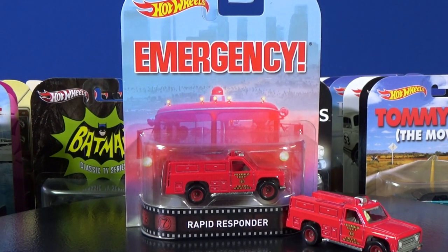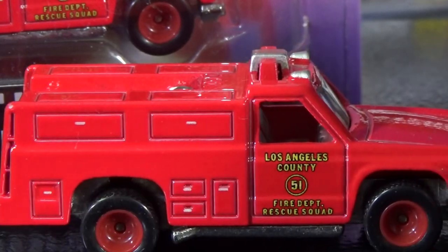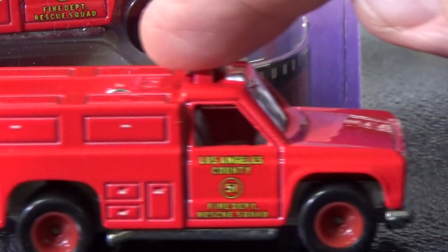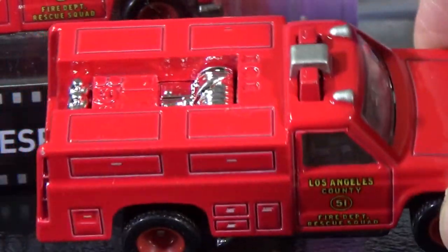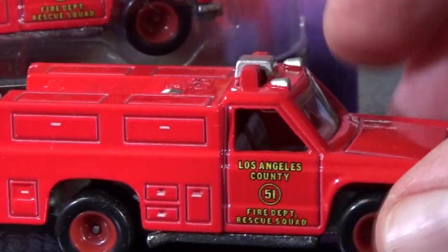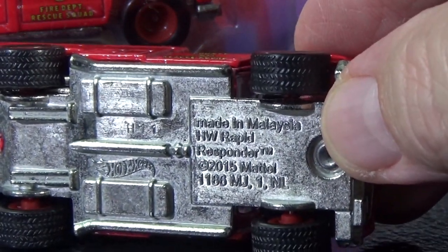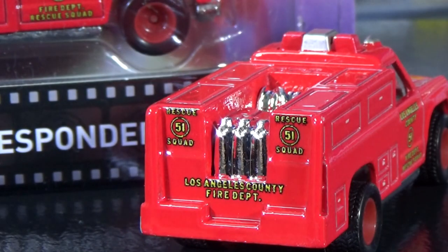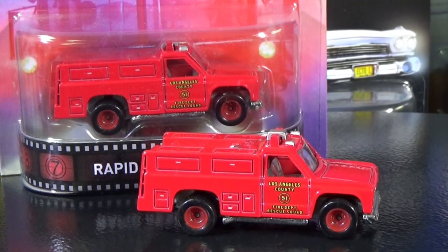Let's do another TV show: Emergency. This actually might not be an exact replica of what they used in the TV show — Mattel basically used the tooling for the Rapid Responder. There you have it: Squad 51. This is an older piece so it has a metal body and metal base, made in Malaysia. Love when they've got tread on the tires. There's the Rescue Squad Number 51, Los Angeles County Fire Department on the back. Even if it isn't exactly the same paramedic unit from the show, I love the release — it's a nice memento from a show I used to watch a lot.